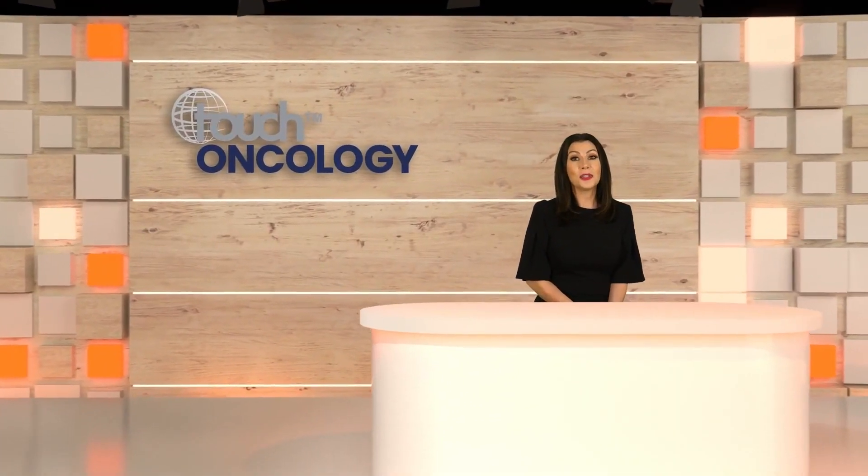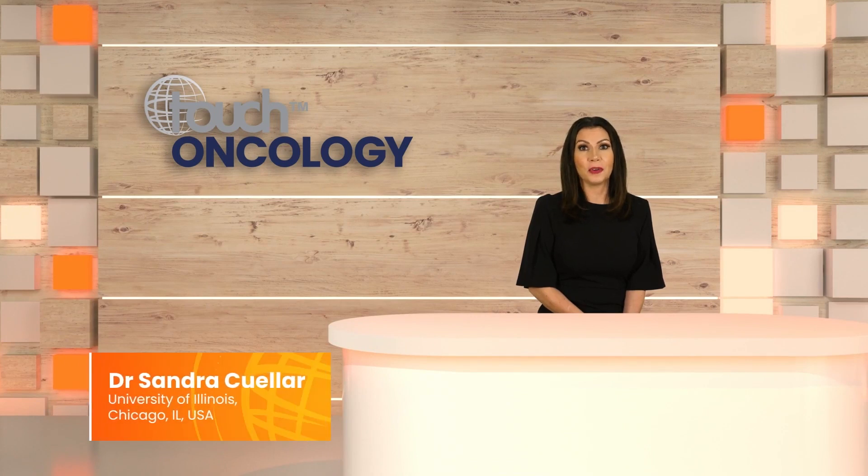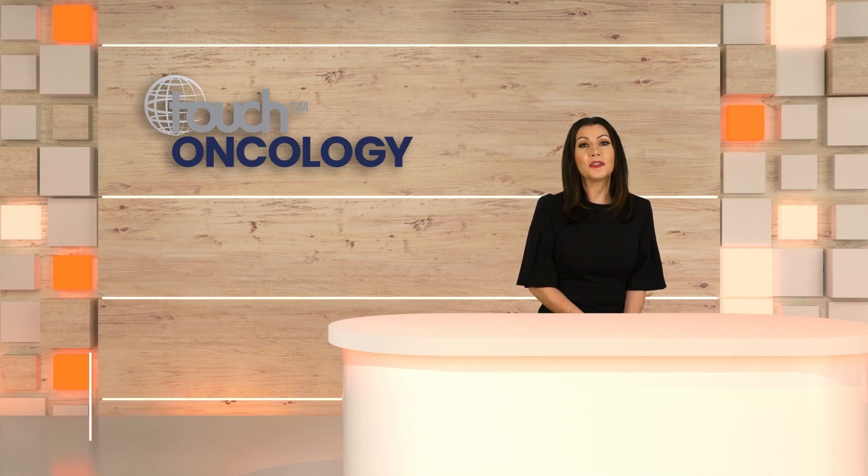Hello, my name is Dr. Sandra Cuellar. I'm a clinical associate professor in the Department of Pharmacy Practice at the University of Illinois College of Pharmacy. I'm also an oncology pharmacist and director of the oncology residency program at the University of Illinois Hospital and Health System.